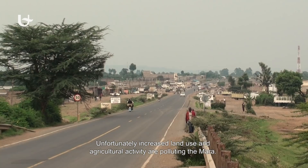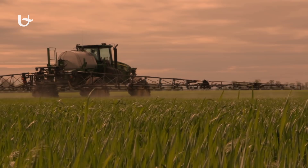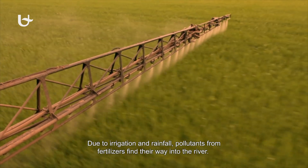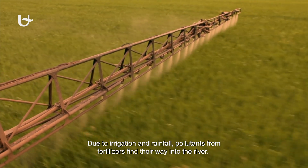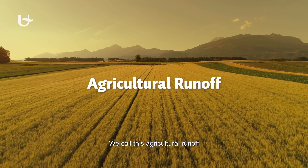Unfortunately, increased land use and agricultural activity are polluting the Mara. Due to irrigation and rainfall, pollutants from fertilisers find their way into the river. We call this agricultural runoff.